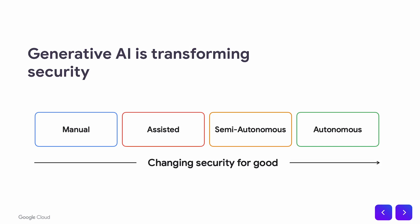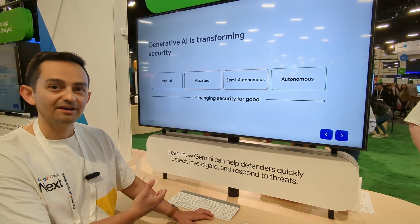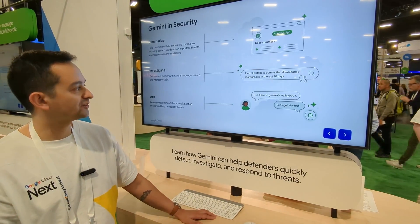We see security progressing in a parallel similar to the way that automated driving has progressed — from being completely manual to in the future being completely autonomous. Right now with Gemini and the Google security products, we see ourselves moving into this semi-autonomous world in a few different ways.